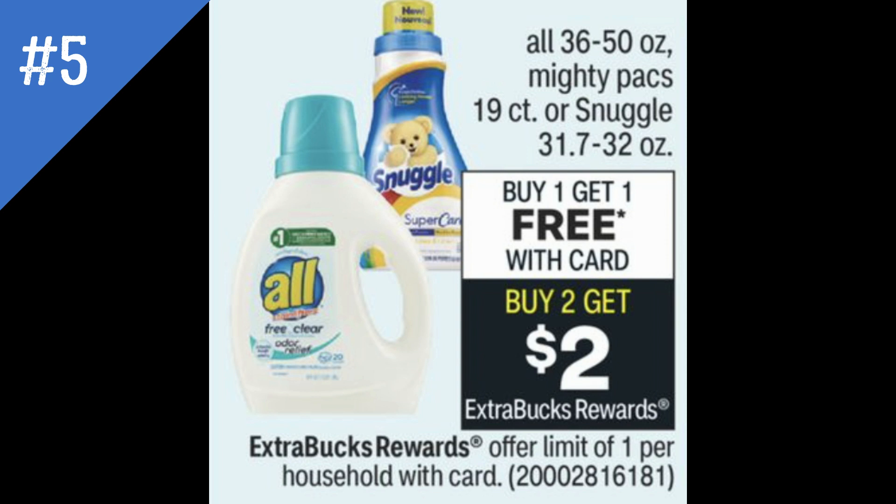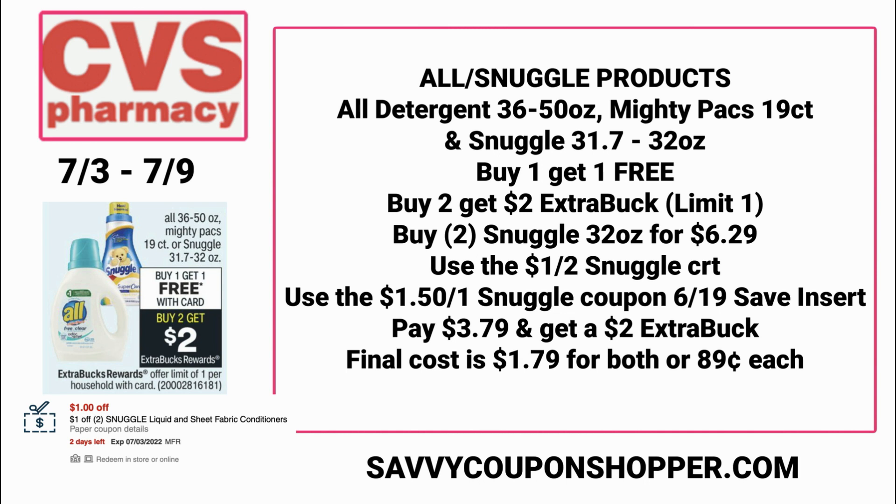This deal I'm pretty excited about — it's on select All detergent Mighty Packs and Snuggle fabric softener products. They're buy one, get one free, and also buy two, earn a $2 Extra Buck. This deal is a limit of one. I did have a $1 off two Snuggle CRT, so I'm choosing the Snuggle products. If you grab two of the fabric softeners — the 32-ounce ones pictured in the ad — those are $6.29 each, buy one get one free, so you pay $6.29. Use the $1 off two Snuggle CRT and one of the $1.50 Snuggle coupons from the 6/19 Save insert. You're going to pay just $3.79, but earn a $2 Extra Buck, making them $1.79 for both or only $0.89 each.